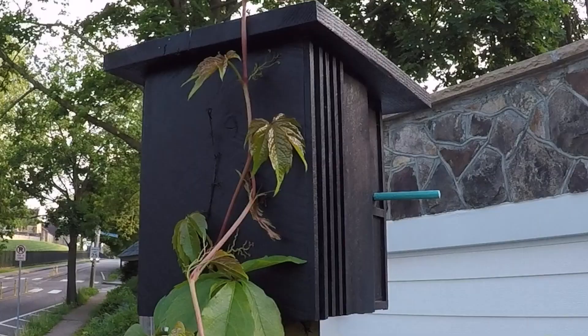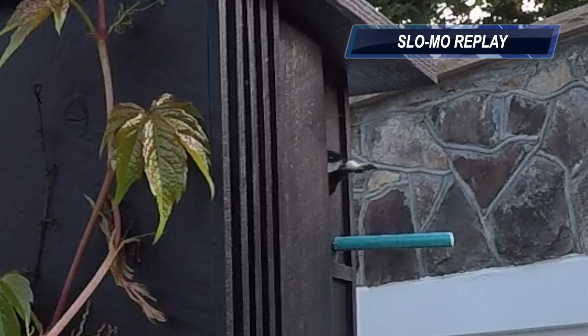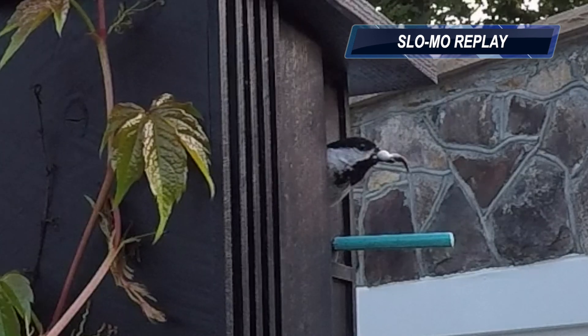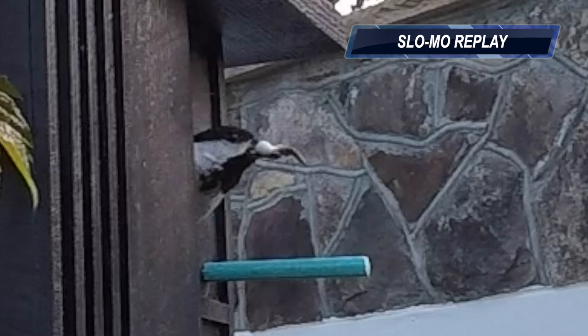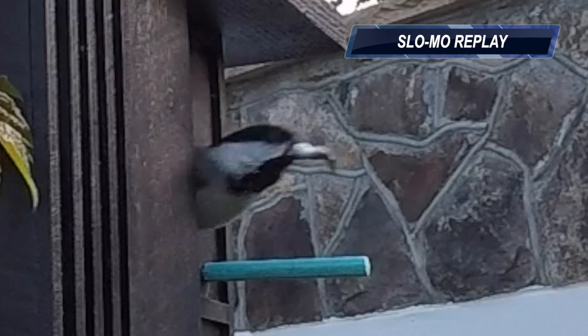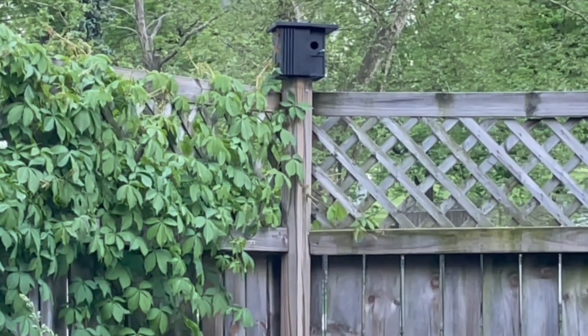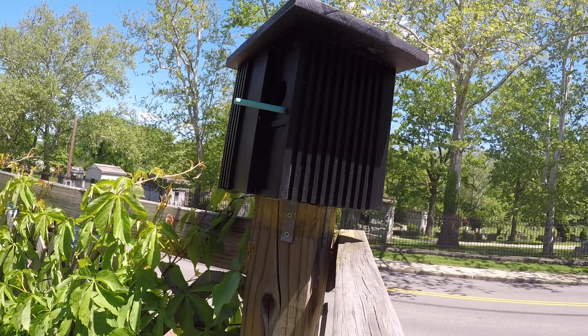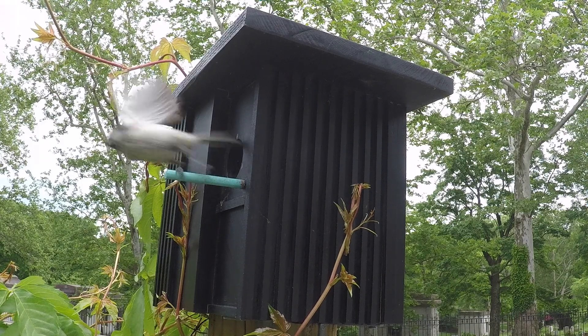I was confused to also see them leaving with what looked like a worm in their mouth, but Brooke explained to me that it was no worm — it was a fecal sack. These chickadee chicks poop out their waste encased in a thin layer of mucus. One of their parents then picks it up, like a dirty diaper, flies it out of the nest, and disposes of it. Apparently, some bird parents also eat their fecal sacks. I should have warned you that Birdhouse TV can get gross.